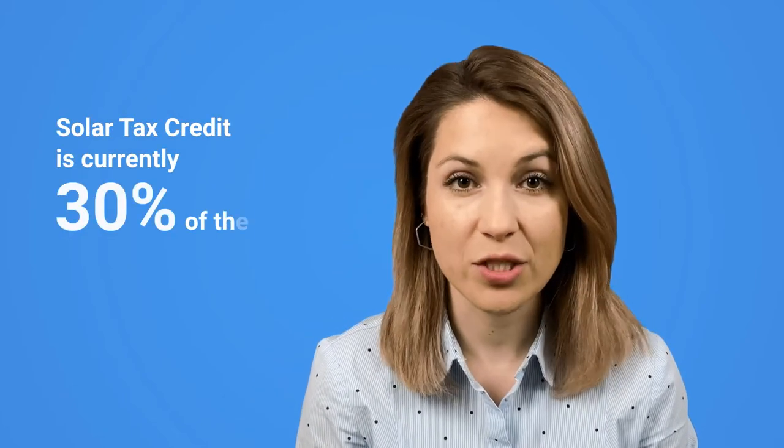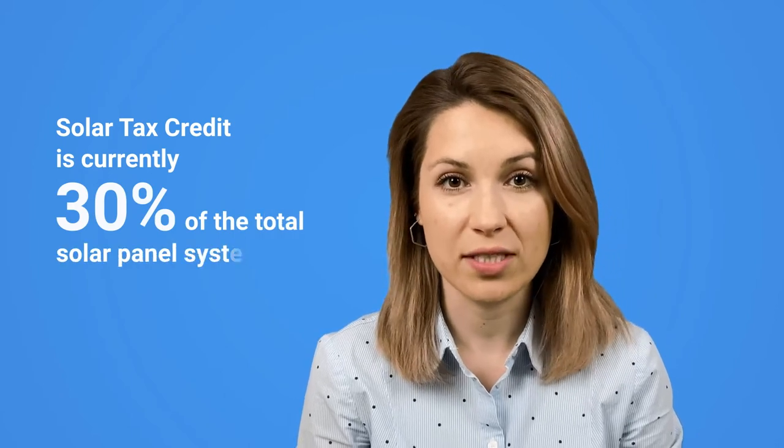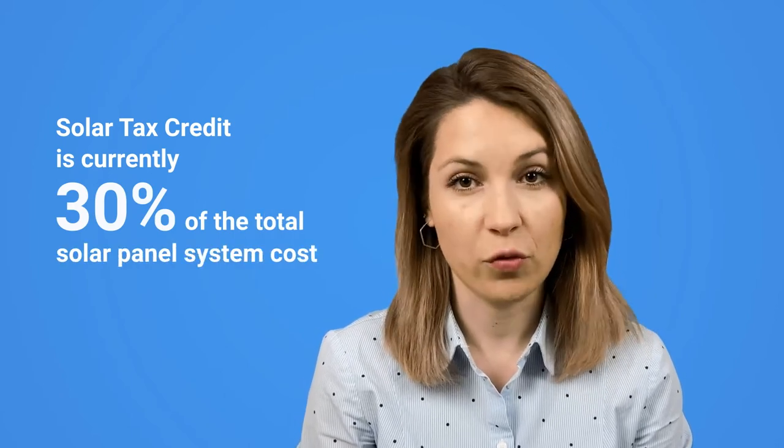A few words about what a solar tax credit, or as they sometimes call it, investment tax credit ITC, is. It's a dollar-for-dollar reduction in the amount of income tax you owe. It's not a tax deduction or a tax refund. For example, claiming a $1,000 tax credit reduces your federal income tax due by $1,000. The solar tax credit is currently 30% of the total solar panel system cost, including both parts and labor.